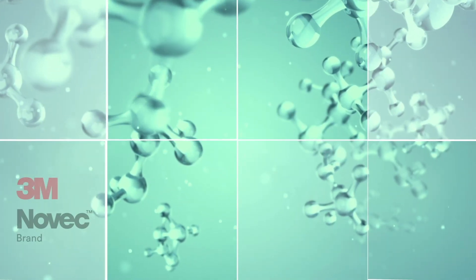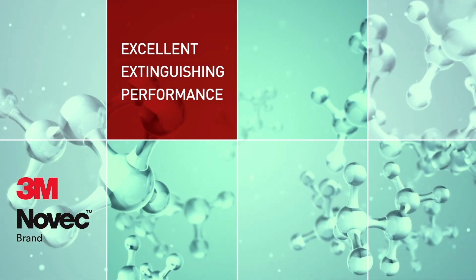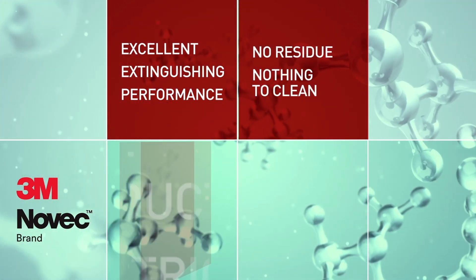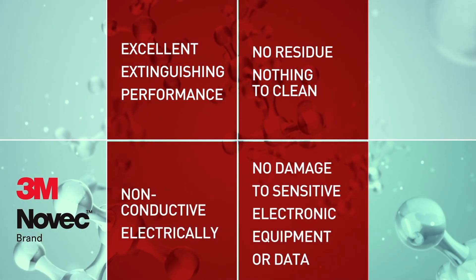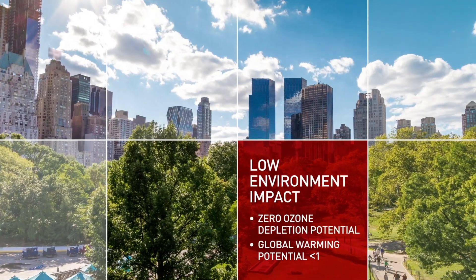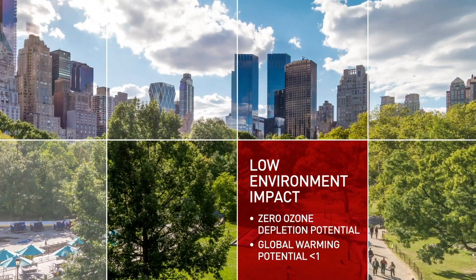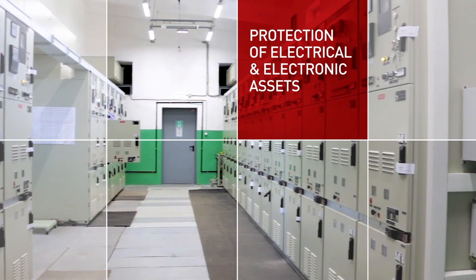Novec 1230 fluid has an excellent extinguishing performance. In case of a discharge, there will be no residue and therefore nothing to clean. It is an electronically non-conductive clean agent. The agent would not damage sensitive electronic equipment or the data stored on it. Novec 1230 fluid has an extremely low environmental impact and a negligible global warming potential. This makes it an ideal fire suppression agent to protect your electrical and electronical assets.